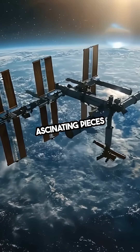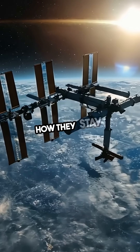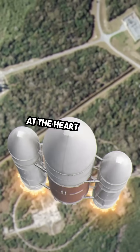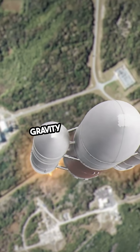Satellites are fascinating pieces of technology that orbit our planet, and understanding how they stay in their orbits is truly captivating. At the heart of it all is the balance between two key forces: gravity and inertia.